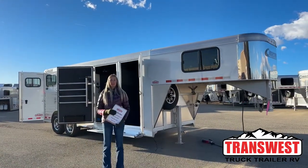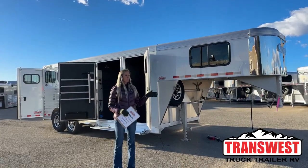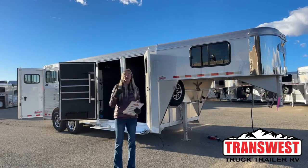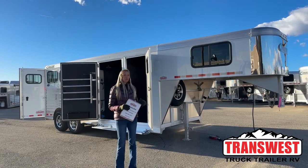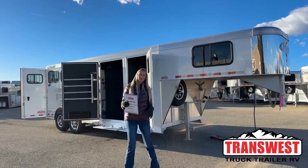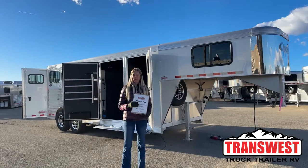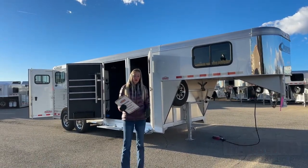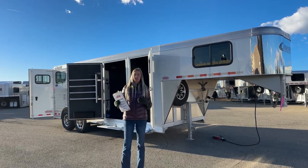Good morning everyone, thanks for tuning in with us here at Transwest Truck Trailer RV of Frederick, Colorado, which is about 30 minutes north of Denver right here on the I-25 frontage road. My name is Michaela Geiss. What I have behind me today is a 2024 Cimarron North Star — it is a three-horse gooseneck with a closet tack and a front dressing room. Very unique, very usable, very popular setup, so I'm really excited to show this one to you guys.